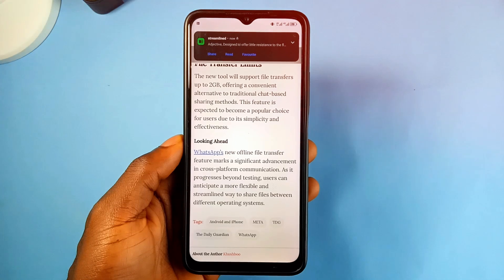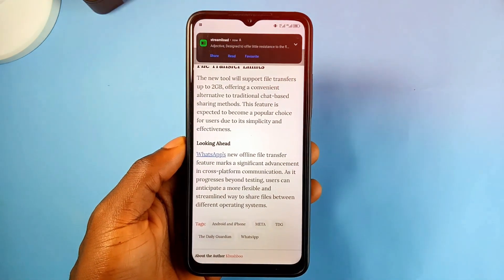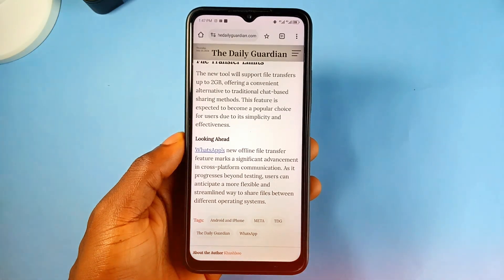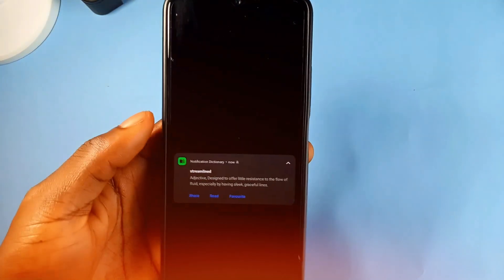You can tap to expand and read, copy, share, and the definition can also be read out loud. For example: 'Streamlined — adjective — designed to offer little resistance to the flow of fluid, especially by having sleek graceful lines.' This is a very light and simple but very useful application that stays in the background and works very well whenever it's needed.